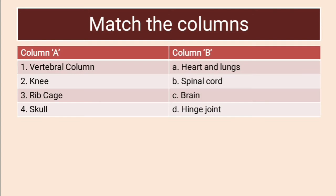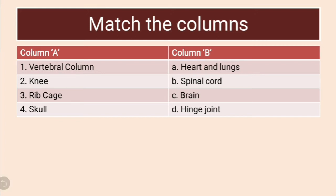Next question: match the following. Here there are organs and here there is part of the skeletal system. We have to understand which part of the skeletal system protects which organ. For example, vertebral column protects spinal cord, so I will match vertebral column to spinal cord. Then, knee — knee is a part of the skeleton where there is a hinge joint, so the correct match for the knee is hinge joint.